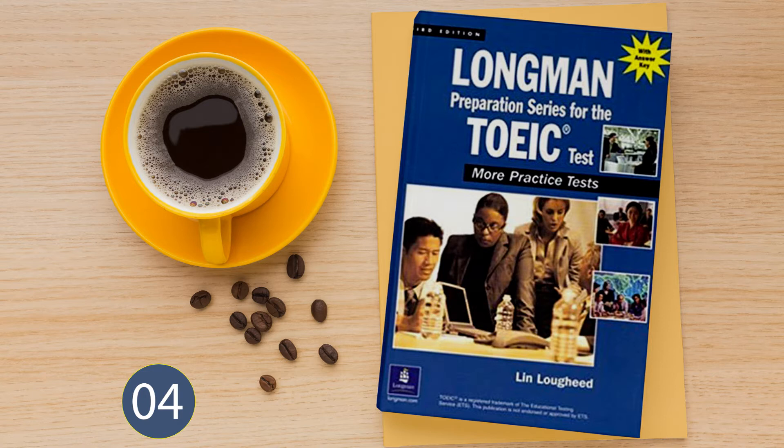Number 17. Look at the picture marked number 17 in your test book. A: He's pouring a cup of coffee. B: He's emptying his pockets. C: He's spilling the liquid. D: He's brewing a pot of coffee.